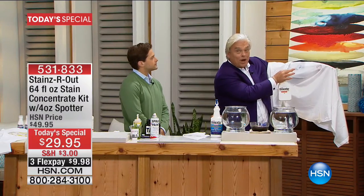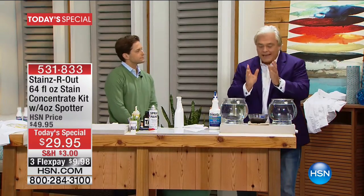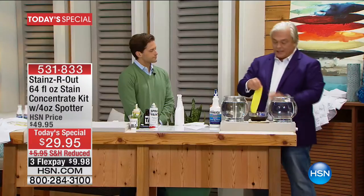Stains are out, and I'm using it diluted. You get 64 bottles worth in the dilution. You're probably scratching your head going, what just happened? Stains Are Out breaks stains down. No other stain mover I've ever seen does that. I'll prove it to you.